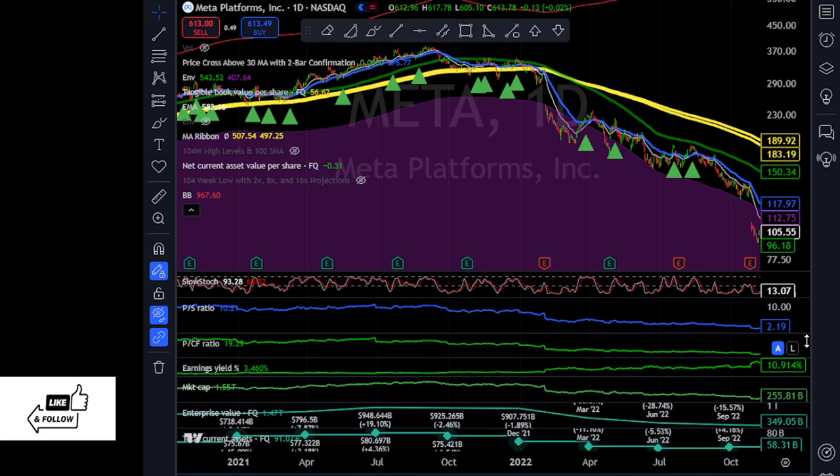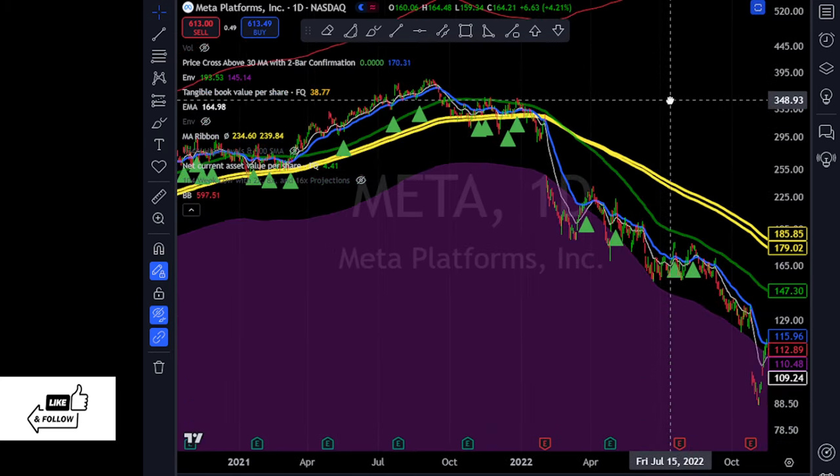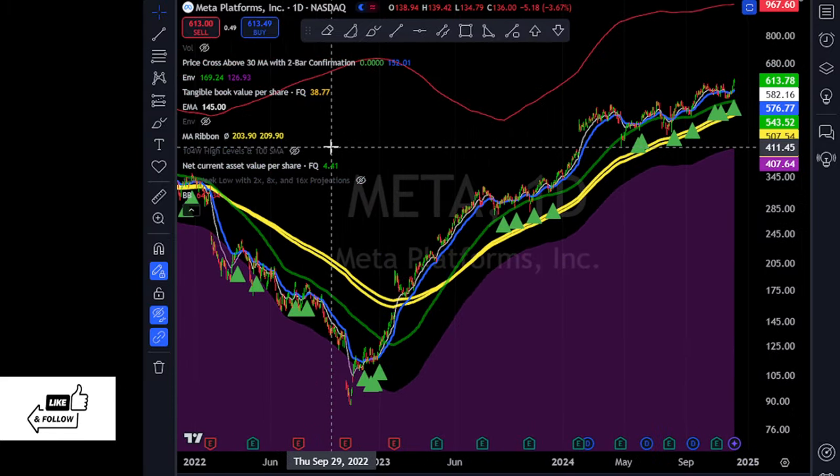Anything below 20 is attractive, and price-to-cash-flow was five at the bottom. Earnings yield was almost 11% — hugely attractive. Anything above 8% earnings yield is considered deep value. They were trading at five times their working capital — their short-term assets, which I consider working capital. So that ended up being the bottom and sure enough it went up.